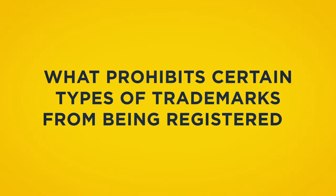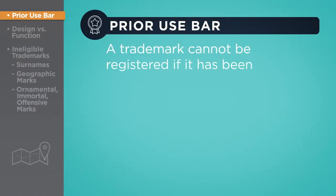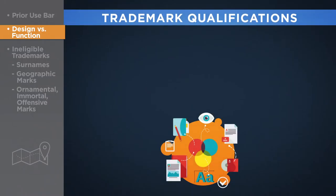What prohibits certain types of trademarks from being registered? A trademark cannot be registered if it has been previously used by other parties. If applicants use such a mark, they may be liable for trademark infringement. The only exception to the prior use bar is when the mark has been used in a different market. The sole purpose of a trademark is to represent the entity which manufactured it.